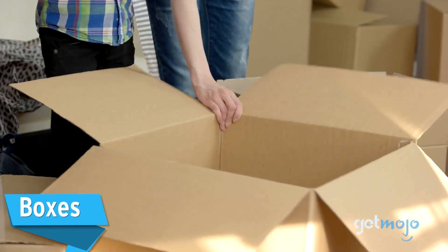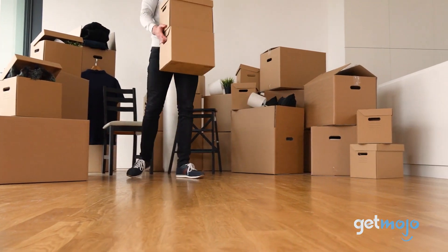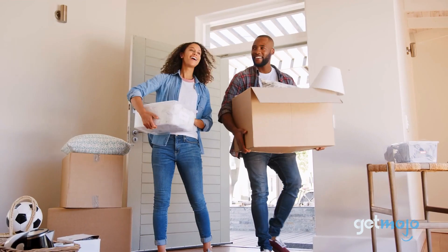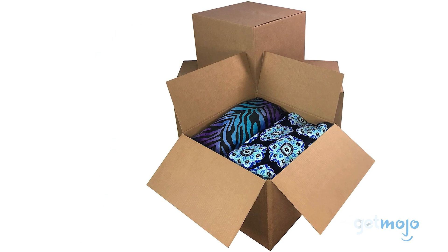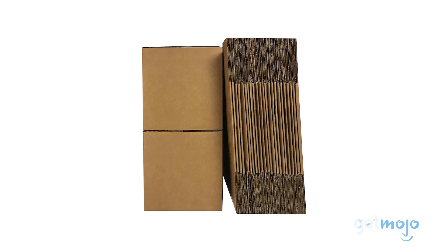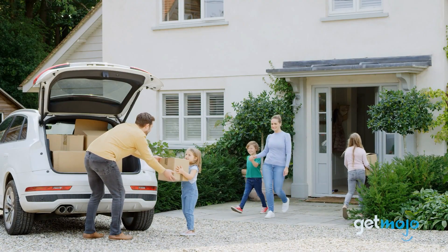First up: boxes. Obvious, right? But when moving a house, you just can't have enough cardboard boxes, and if you've got them in various different sizes, that's even better. The Amazon Basics range, for example, has tons of different sized boxes — some small enough for DVDs, others big enough for a computer. If you order boxes in bulk, they'll likely come flat-packed too, so you can keep them out of your way and assemble them when necessary.